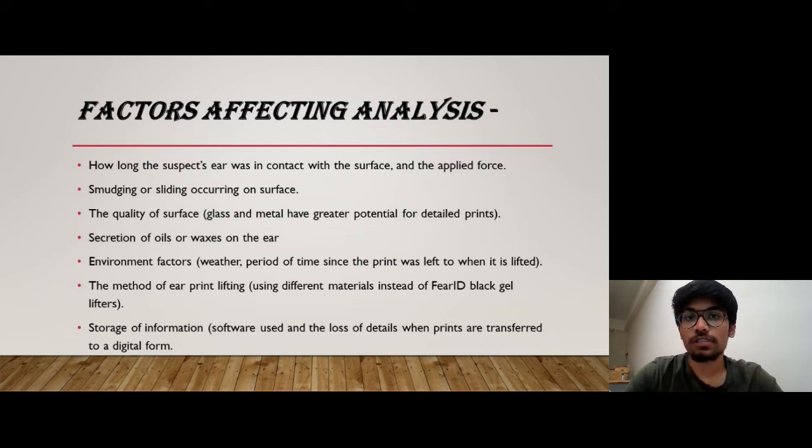The quality of surface also plays a major role in affecting analysis. Secretion of oils or waxes on the ear, environmental factors such as weather or climate, and the method of ear print lifting are also important factors. Some examiners may use different materials instead of the Fear ID black gel lifters. Storage of information, including the software used today and the loss of details when prints are transferred to a digital form, also affects analysis.